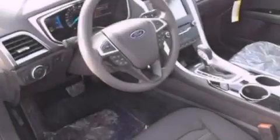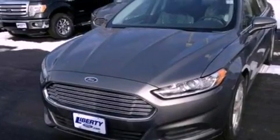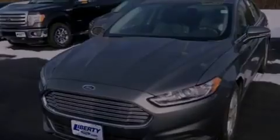Its top features include traction control and stability control systems, XM satellite radio, aluminum wheels, and a tire pressure monitoring system.